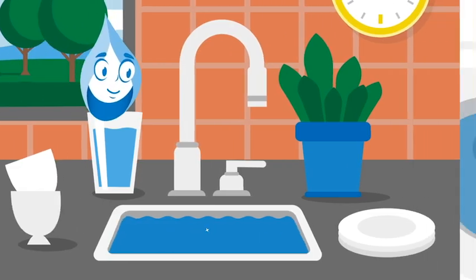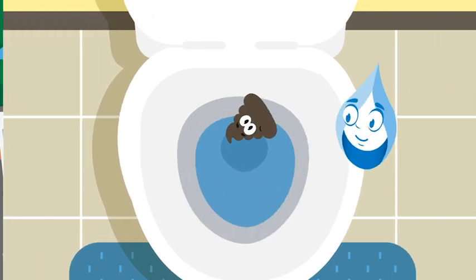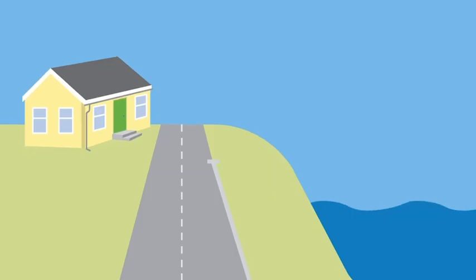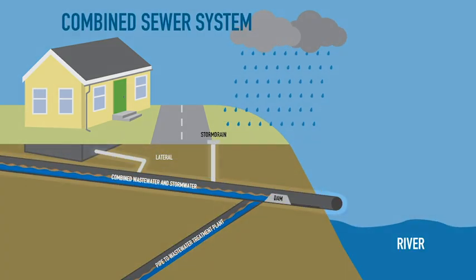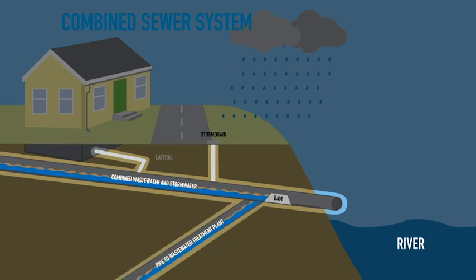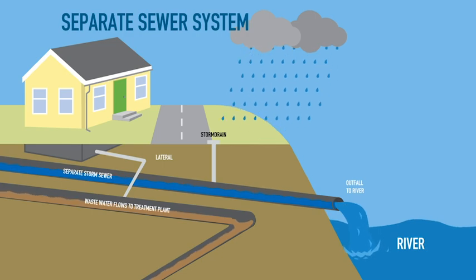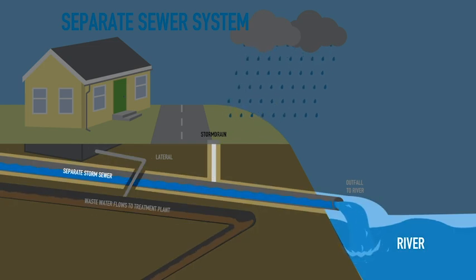Whether you're doing the dishes or doing your business, when you're done, you want that dirty water gone. But where does it go, and how does it get there? Depending on where you live, your property uses either a separate or combined sewer system. In a combined sewer system, stormwater and wastewater are collected in the same pipe and routed to a treatment plant. In a separate sewer system, stormwater and wastewater are collected in two different pipes — wastewater goes to a wastewater treatment plant and stormwater flows to nearby rivers and streams.